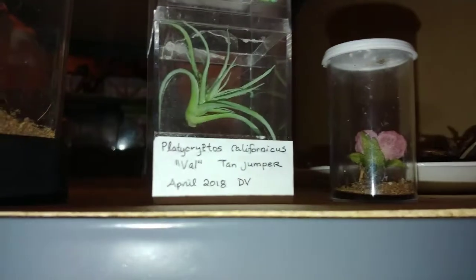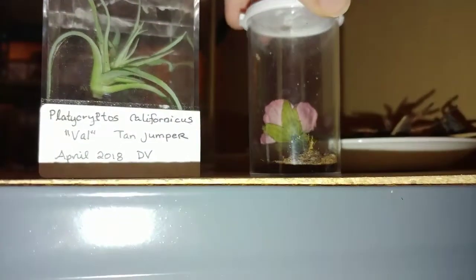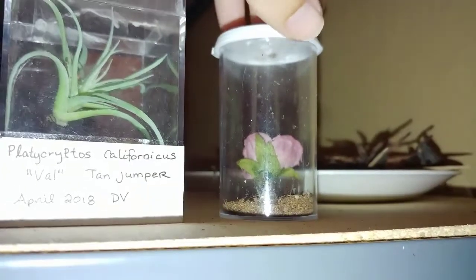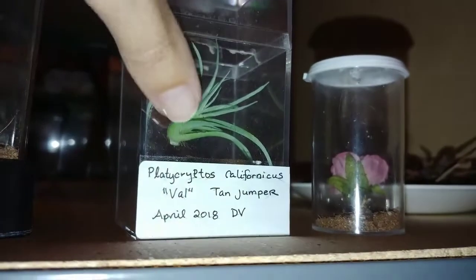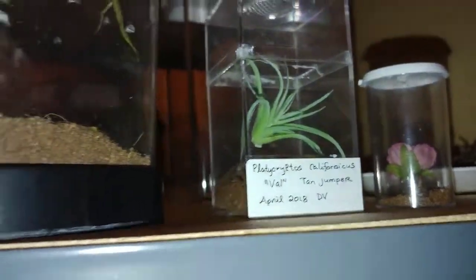I have my two jumping spiders. This one I got up in Clark Fork, Idaho — it's a little tiny one that's actually eating a fly up in the corner; it has molted many times. And I have my Platycryptus californicus — her name is Val, she's my tan jumping spider that came from Death Valley.